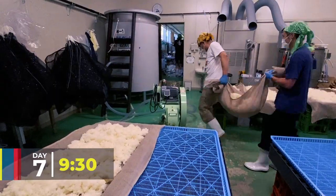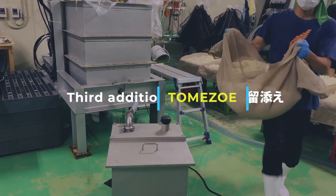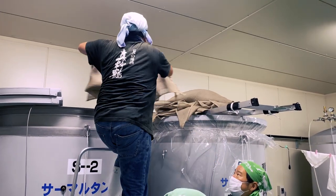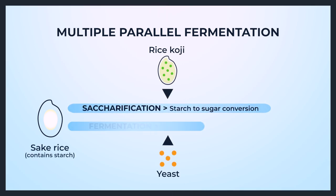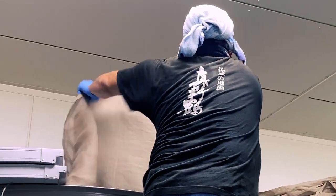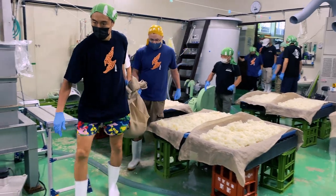We take some steamed rice to the fridge and come back with koji for the tomozoe. Koji is the rice that's been inoculated by koji mould. One of my favourite parts of the process is seeing koji go into the tank, because it's pretty special stuff. Koji enzymes convert rice starch to glucose, while the yeast simultaneously transforms that glucose to alcohol. This process is called multiple parallel fermentation, and it's one of the reasons that sake is so unique.